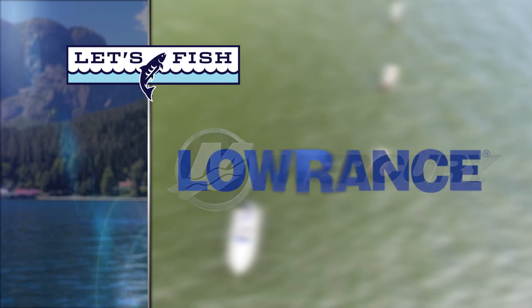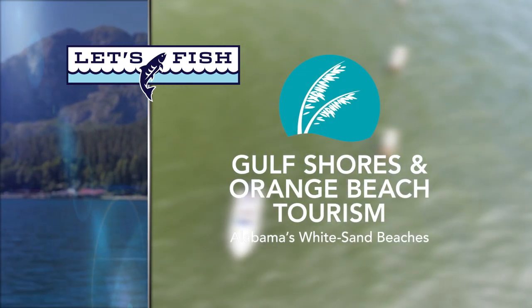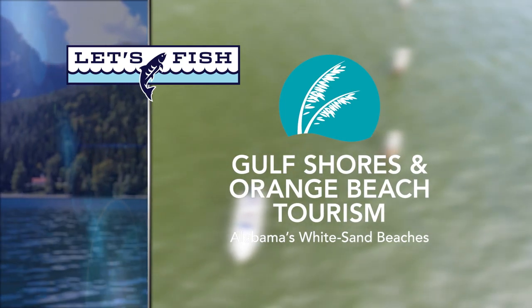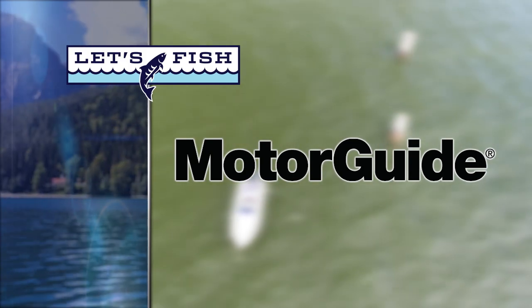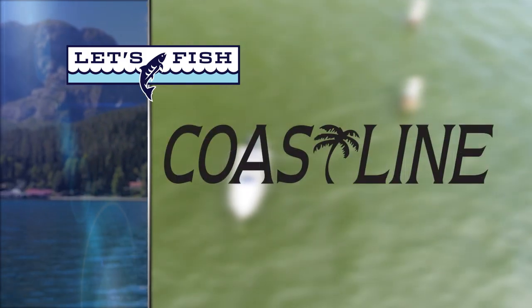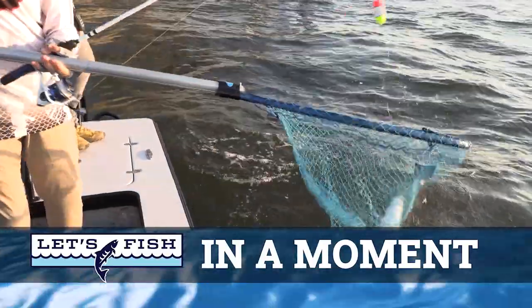Let's Fish TV is proudly backed by Mercury — Go Boldly; Lowrance, America's number one fish finder; Gulf Shores and Orange Beach, Alabama — plan or book your fishing charter at orangebeach.com; MotorGuide Tour Pro with GPS anchor, powered by passion; and Coastline Trailers, built by fishermen for fishermen.